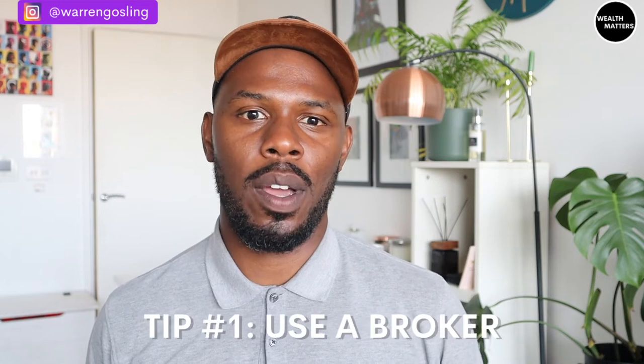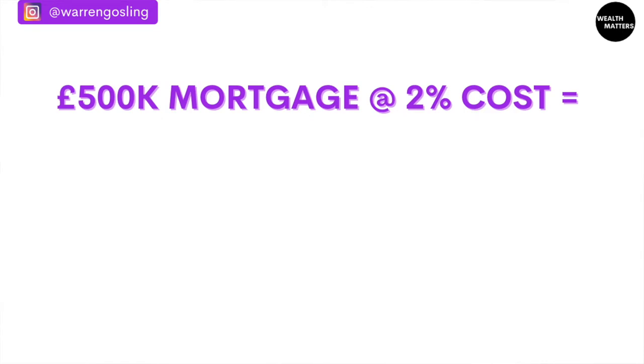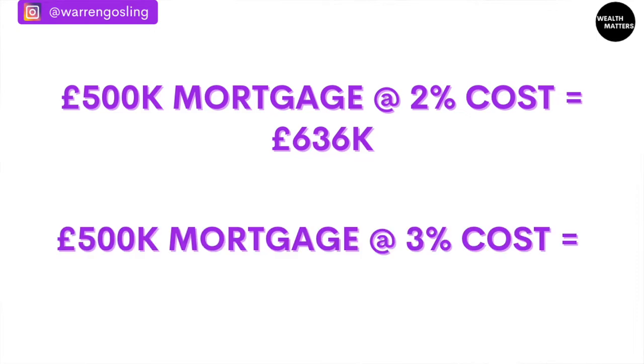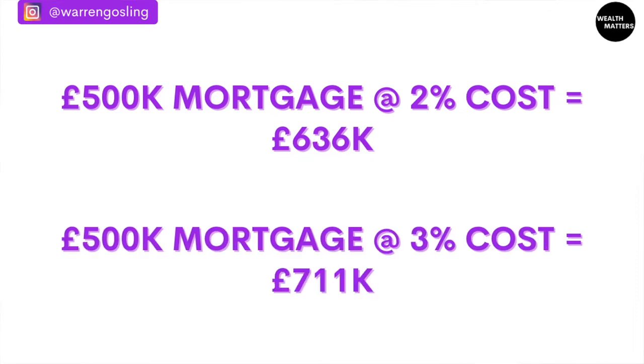My top tip when it comes to mortgage loans is to use a broker — you want the best interest rate possible. Because when we're talking about compounding interest over 25 years, the savings are huge. For example, a £500,000 mortgage at 2% will have you repaying £636,000 over the 25-year term. That same mortgage at 3% — just 1% more — will have you repaying £711,000. Just 1% more costs you an extra £75,000 over the mortgage term. It's no joke, so use a broker to get the best rates possible.